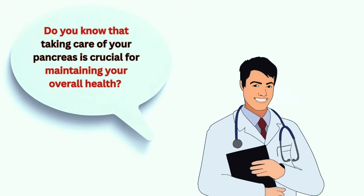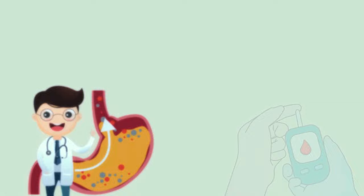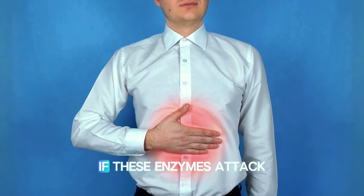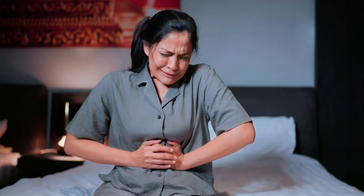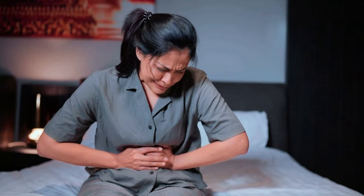Do you know that taking care of your pancreas is crucial for maintaining your overall health? Your pancreas plays a vital role in digestion and regulating blood sugar levels. If digestive enzymes attack the pancreas, it can become inflamed — this is called pancreatitis. Unfortunately, many people don't realize how important this organ is until they experience problems with it.